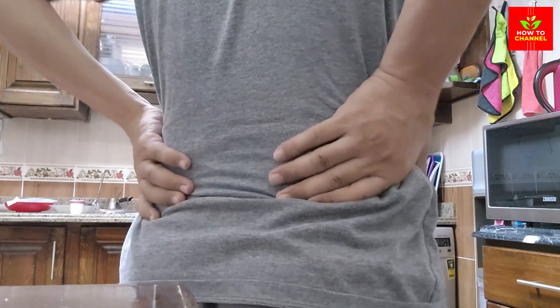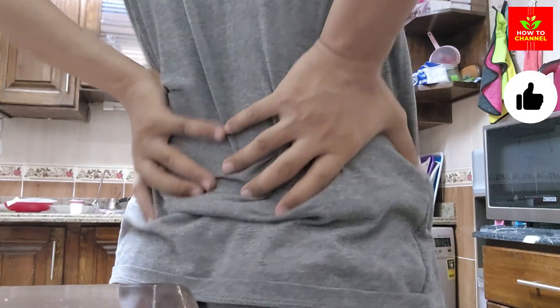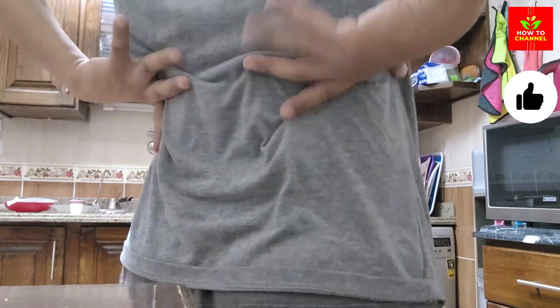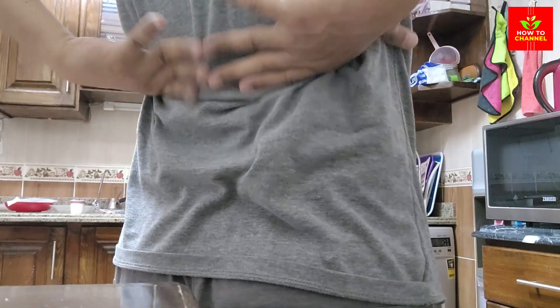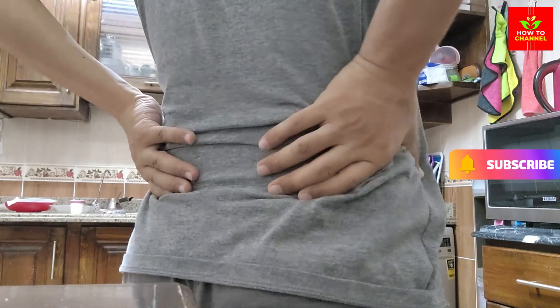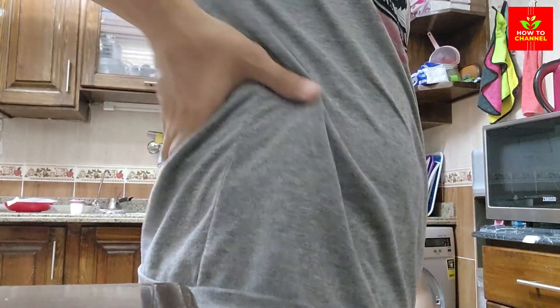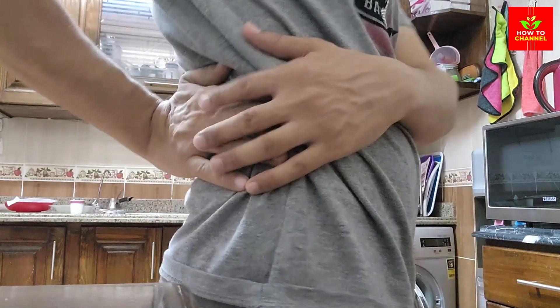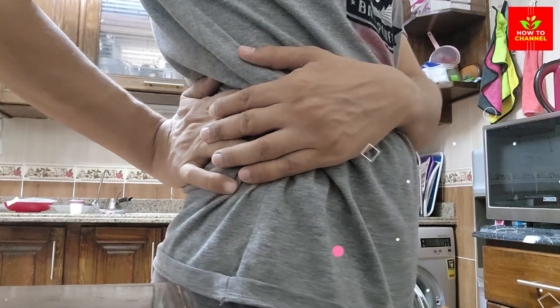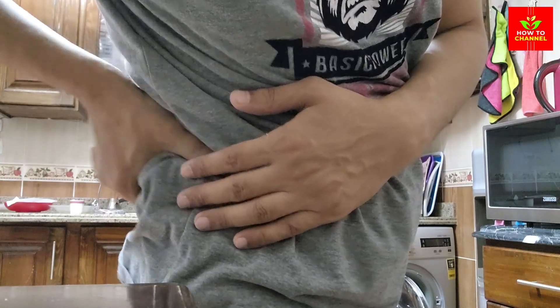1. Cranberries. Cranberries are not just for holiday sauces — they are a powerhouse for kidney health. Rich in antioxidants and anti-inflammatory properties, cranberries help prevent urinary tract infections and reduce creatinine levels by promoting kidney function. Adding fresh cranberries or unsweetened cranberry juice to your diet can be a delicious and effective way to support your kidneys.